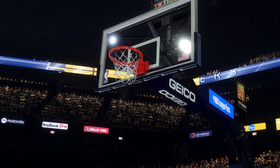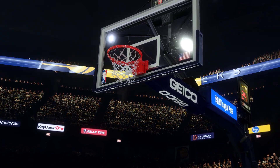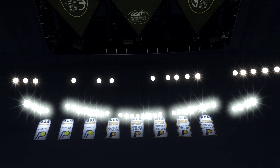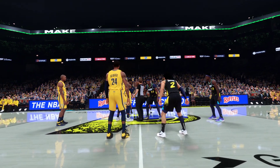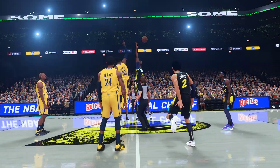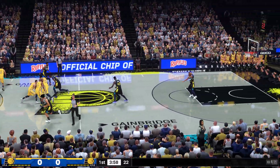Sunday afternoon basketball here on 2K Sports, alongside Hall of Famers Doris Burke and Grant Hill. I'm Brian Anderson, with Allie LaForce on the sidelines. We'll see the Indiana Pacers in action today.